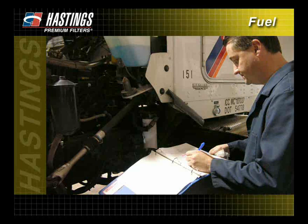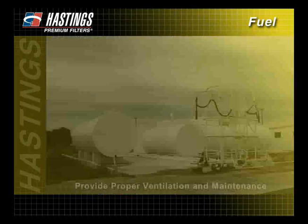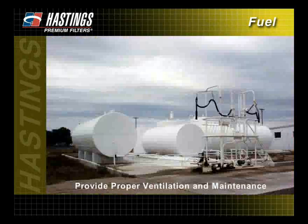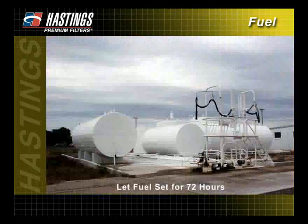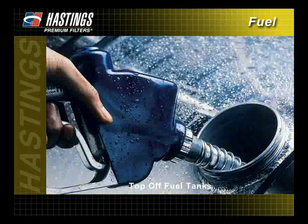In addition to maintaining regular fuel filter change intervals, there are several steps you can take to help reduce contaminants in your fuel system. First, make sure both you and your supplier provide proper ventilation and maintenance of storage tanks. Be sure to periodically drain the sediment from your machine's fuel tank after it is set for 24 hours. When receiving fuel from your supplier, let it set for 72 hours, allowing the contaminants to settle. And finally, be sure to top off fuel tanks at the end of each day. This will help minimize condensation.